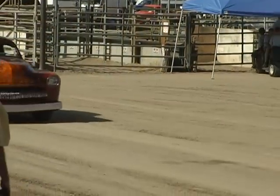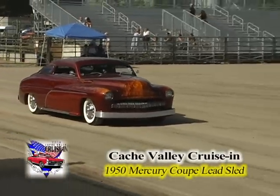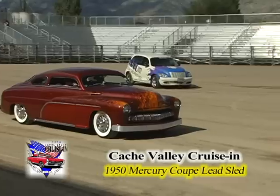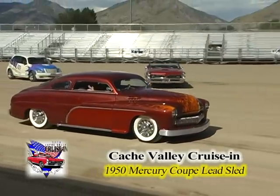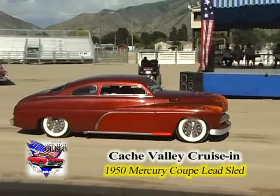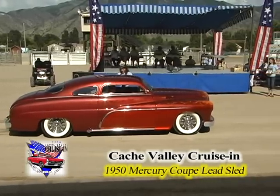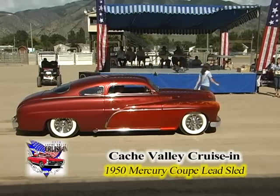Look at the paint job on this beauty. You gotta love the flames — the natural flames on the front of that 1950 Mercury coupe lead sled, owned by Ike Reisenauer of Dickinson, North Dakota. Picked by Chris Dobson, one of our members. He picked it because it looks great — it's a nice car inside and out.